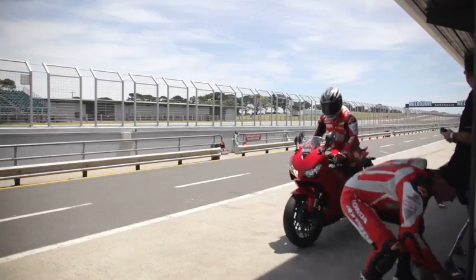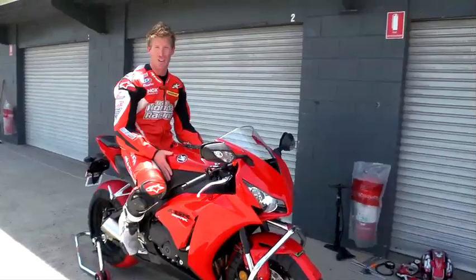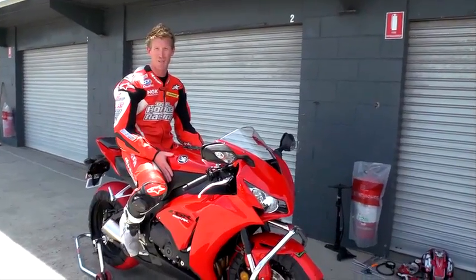It's much lighter, the acceleration in the mid-range is much — a lot more power coming off the turns, and the suspension is very, very compliant over the now bumpy Phillip Island circuit. So can't wait to get the 2012 race bikes built and see what we can do with them.